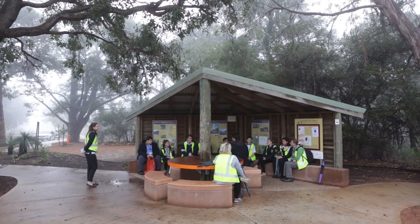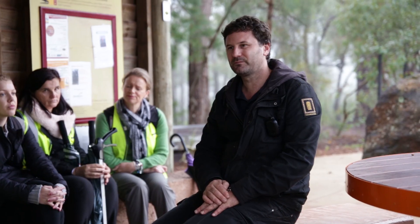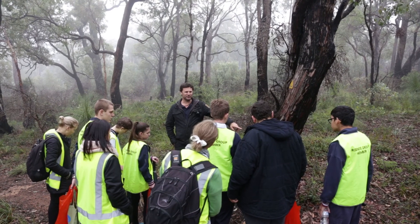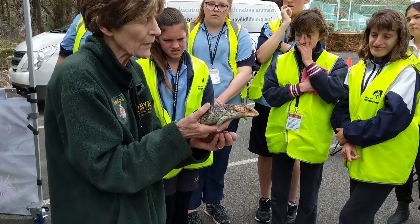The City of Kalamunda is keen to promote a lot of cultural awareness across all of our environmental groups — that includes our community groups, our friends groups and a lot of the schools that we work with.